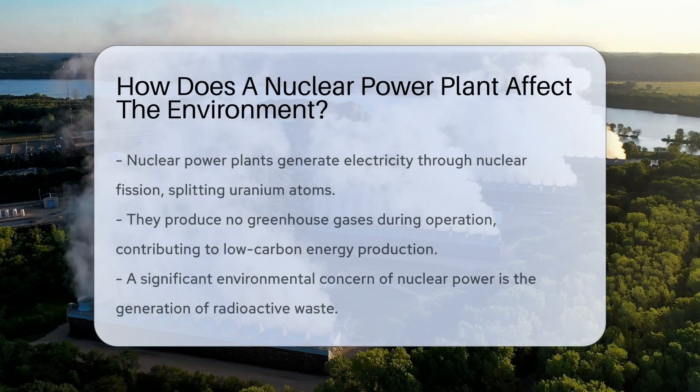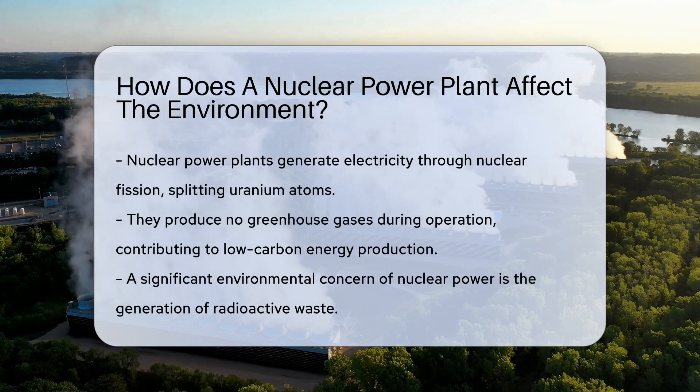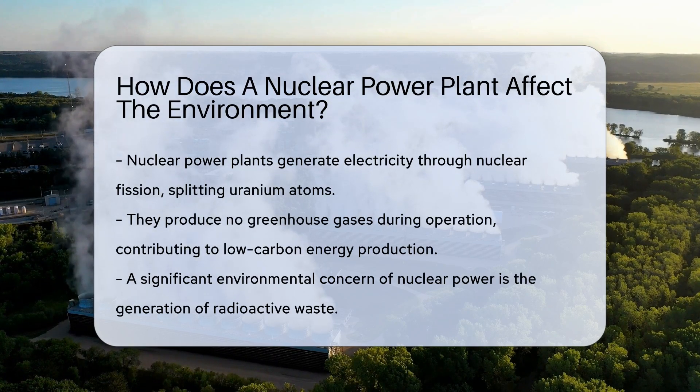Nuclear power plants are giants in the energy playground. They produce electricity by splitting uranium atoms. This process is called nuclear fission — a complex dance of physics that happens in the heart of a reactor.